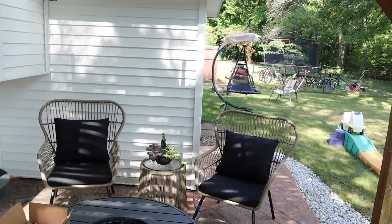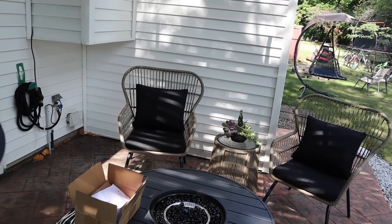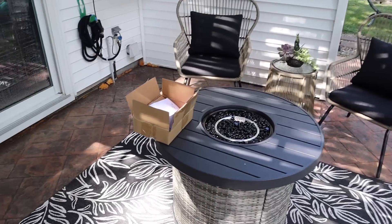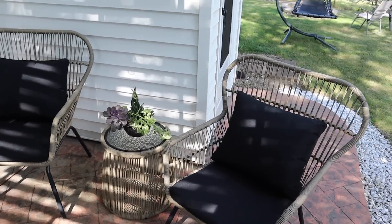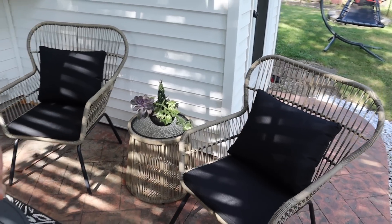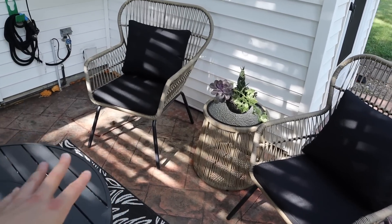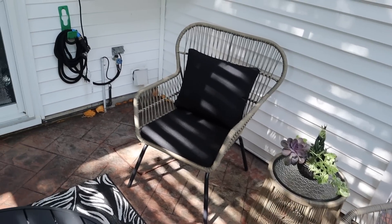We do have a fire pit over there, but we'd have to get wood for that and it's just not the same. This is a lot easier — we literally just turn it on. I went with this tan, kind of beige color for the set. It's like an all-weather wicker type material and I love the wicker look. It's not real wicker, but it looks like wicker.